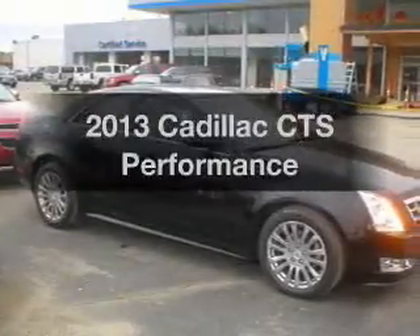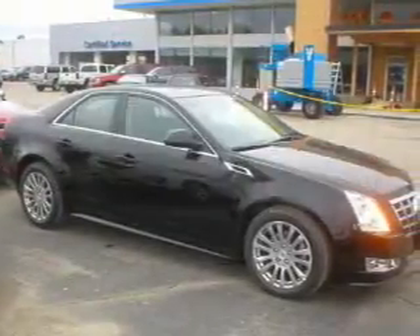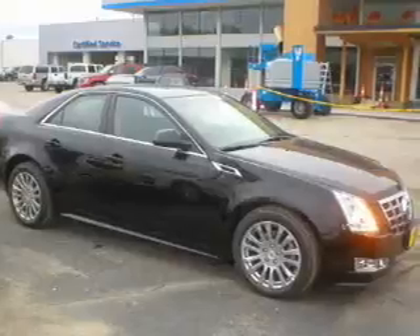Presenting the 2013 Cadillac CTS. Everything you need under one roof with this great vehicle.